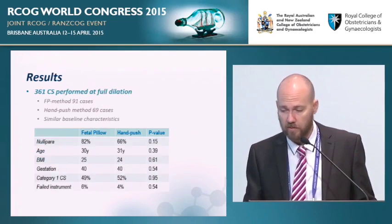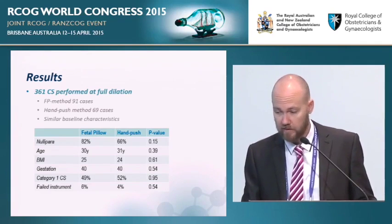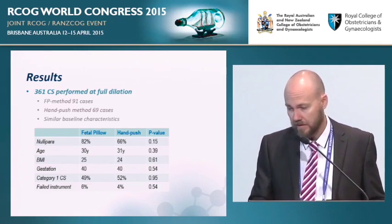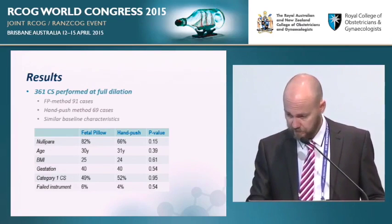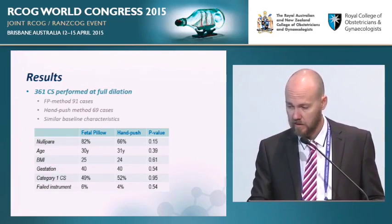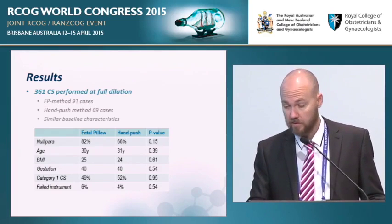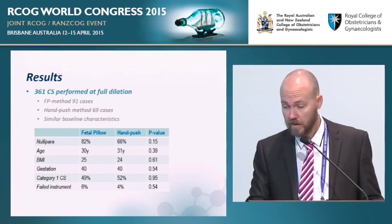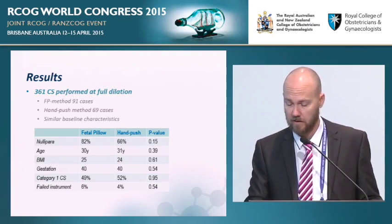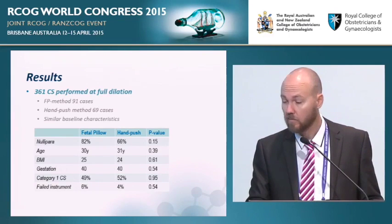Over this period we performed 361 caesarean sections at full dilatation, using the fetal pillow in 91 cases and the hand push method in 69 cases. The two groups are reasonably similar in terms of parity, age, BMI, and gestation. The failed instrumental rate that preceded use of either method was the same in both groups, and about half the time we were using the fetal pillow in a category one scenario.